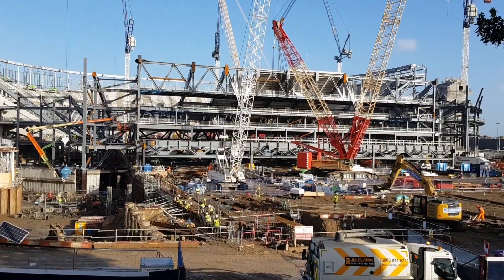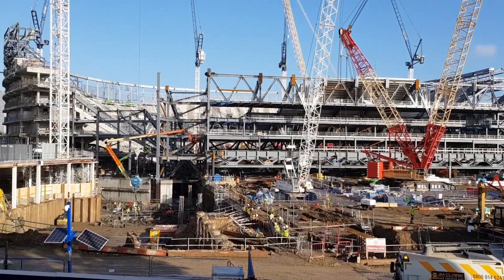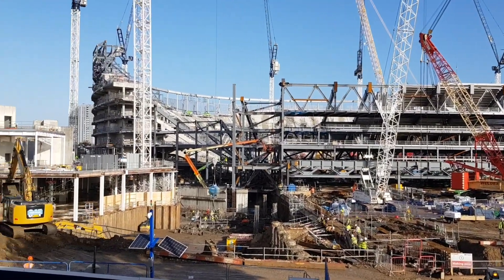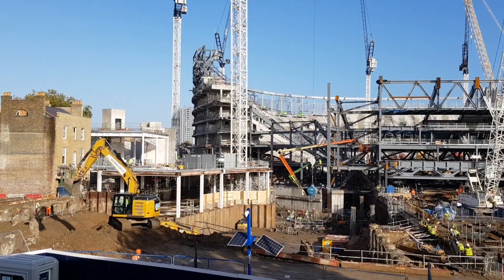This has got to be the best view of this great stadium at the moment — it's incredible. Every time I come here now I'm getting more and more excited.